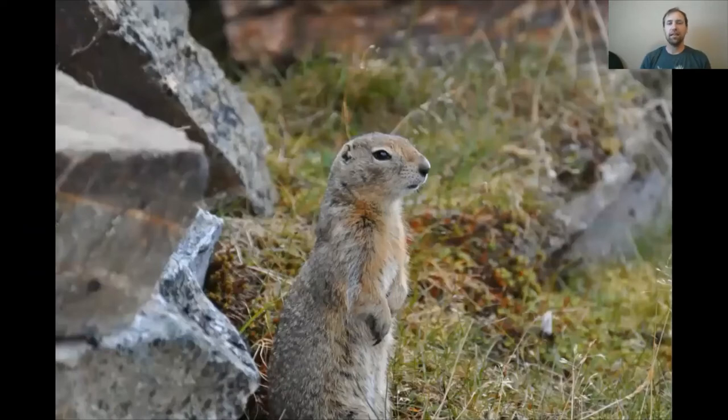Probably our best example of a true hibernator here in Alaska is the arctic ground squirrel. They can sleep or be dormant six to nine months of the entire year. The advantage of that is they don't have to find or store food — they can just go out in the summer, find a mate, eat a lot, go back to sleep. They allow their bodies to almost completely shut down and their heart to really slow down throughout the winter.